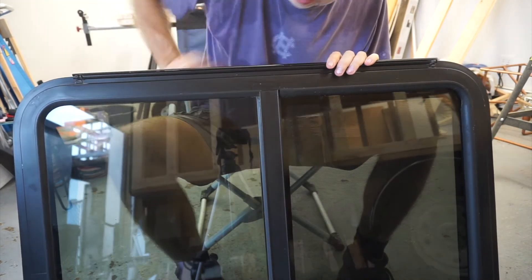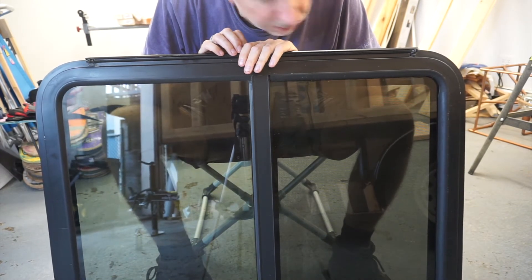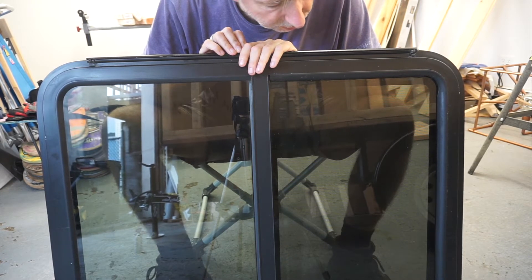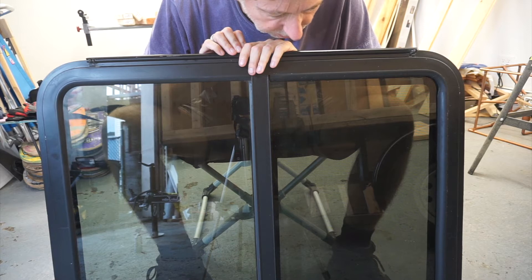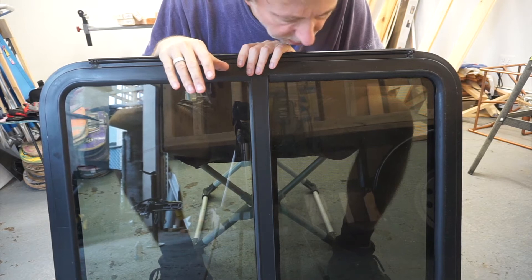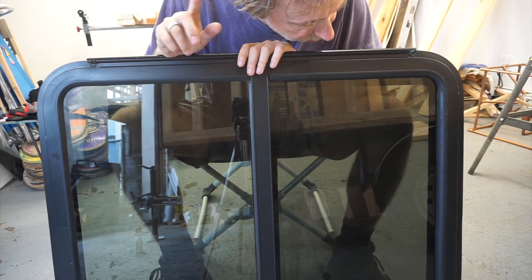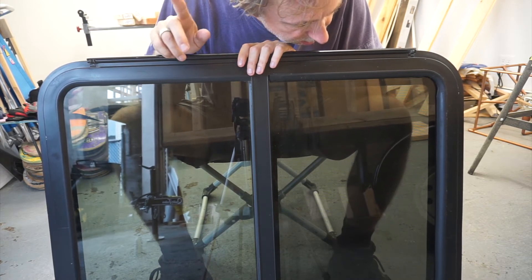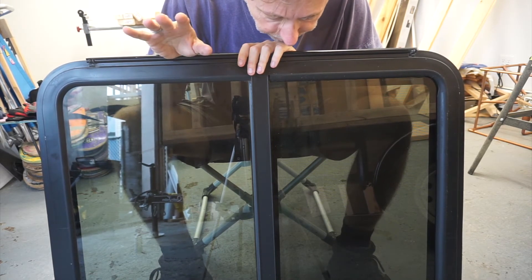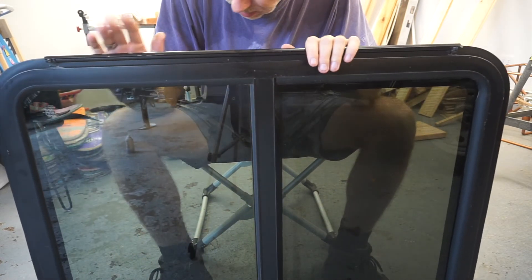This is a slightly more clean RV window. I bought this on eBay and I use these for the front of the gypsy wagon. There are a couple of reasons for that. The glass is tinted — you can view that as a benefit or not — and the glass is tempered, which is definitely a benefit. It's going to go on the front drive-facing direction of the gypsy wagon, sort of above the bed on the opposite end from the door.